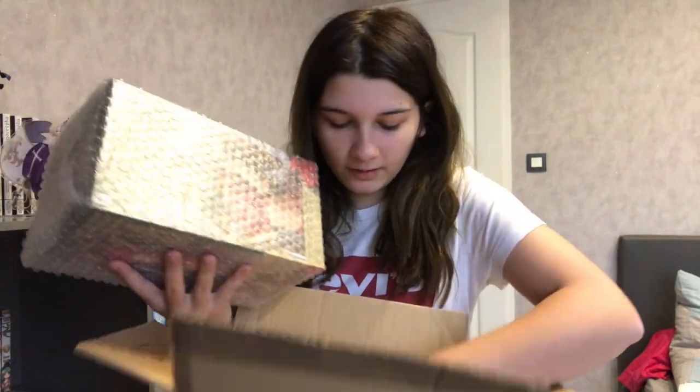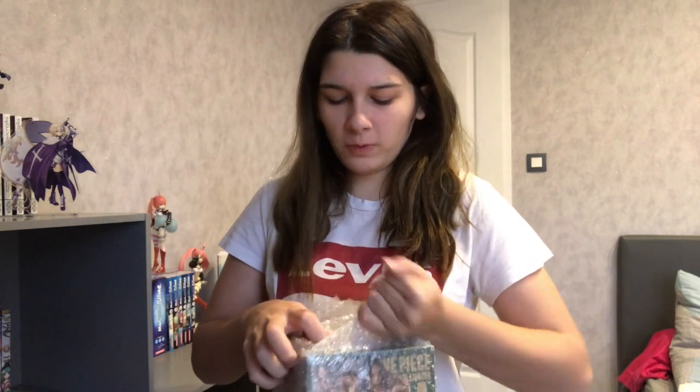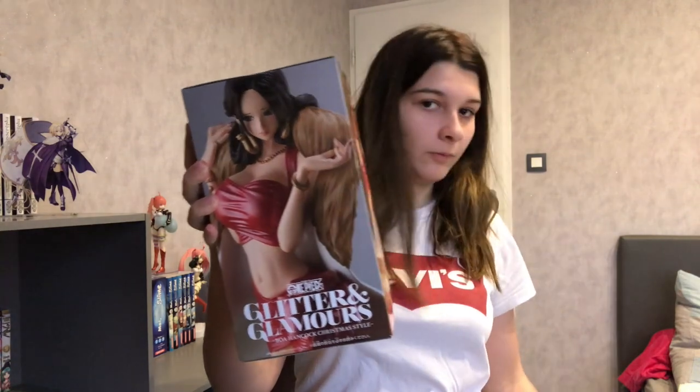La boîte, elle est nickel. Il y a encore du papier. La figurine est hyper bien emballée, il y a du papier bleu tout autour. Donc, voilà comment ça se présente. Ils m'ont gentiment envoyé — désolé, il y a mon chat — la figurine était emballée encore une fois dans une couche de papier bleu. Donc, ils m'ont envoyé Boa Hancock de Banpresto, One Piece. Et c'est dans la catégorie Glitter and Glamour Christmas Style, donc c'est pour la collection.